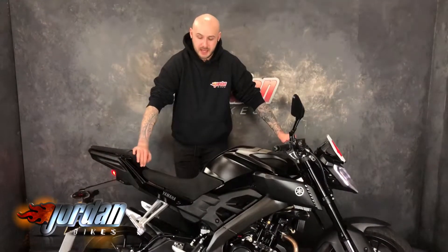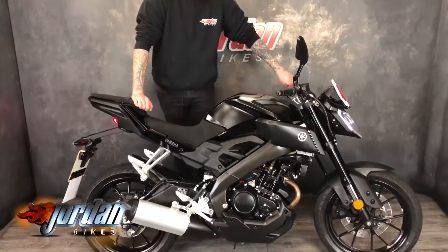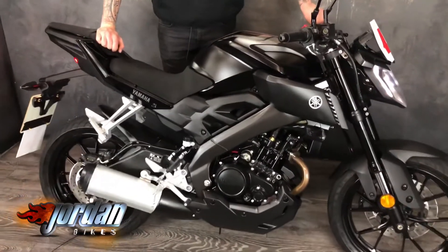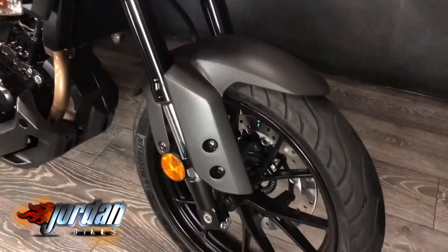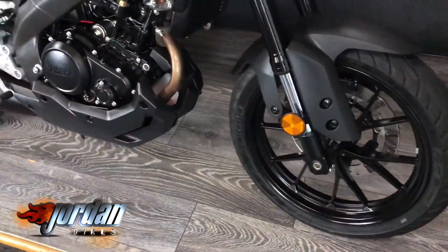Hey guys, it's Joe from Jordan Bikes. I've got for sale this stunning Yamaha MT 125 — really nice, clean bike. It's only done 801 miles and it's a 2018 on an 18 plate. These come with ABS and it looks fantastic in the satin black with a black engine.